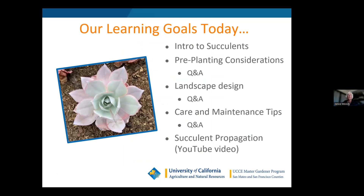Our learning goals today: I'm going to introduce you to succulents and their definition, talk about pre-planting considerations so you know what to do with the soil before you put your plants in the ground, discuss landscape design concepts so you can design your own garden, and cover care and maintenance tips as well. There is also a succulent propagation YouTube video — go to YouTube and search 'Janice Moody succulents' to find a 13-minute video on propagation.